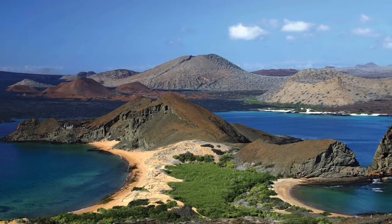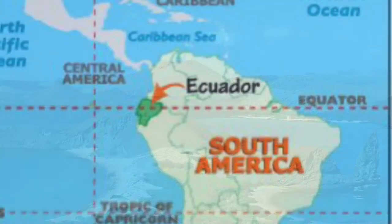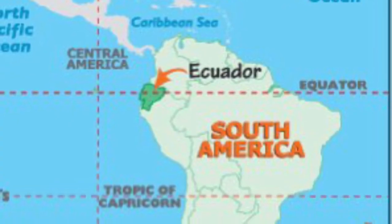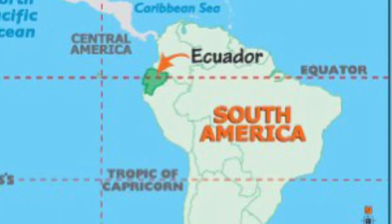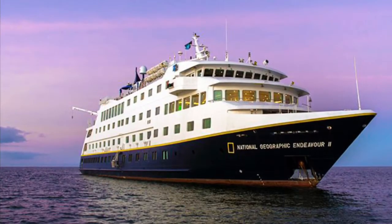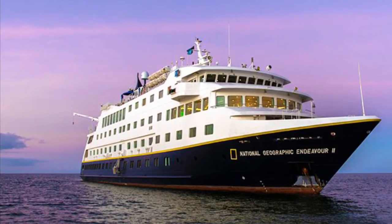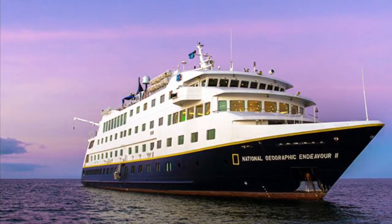Hello everyone! Today I want to explore the Galapagos Islands with you. We have reached our South America destination. We docked in Ecuador, but don't take those sea legs off too soon because we are going to board National Geographic's Endeavor 2. The Endeavor will take us to our destination: the Galapagos Islands.